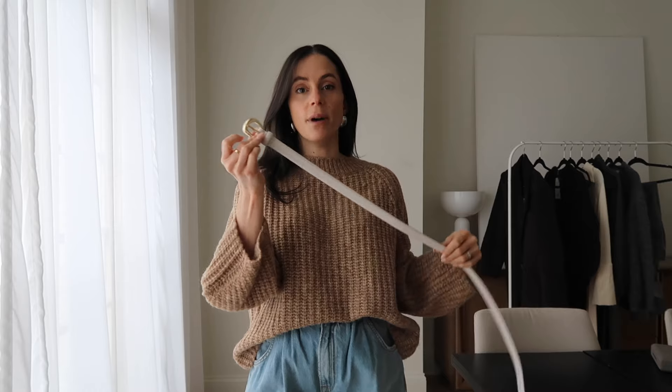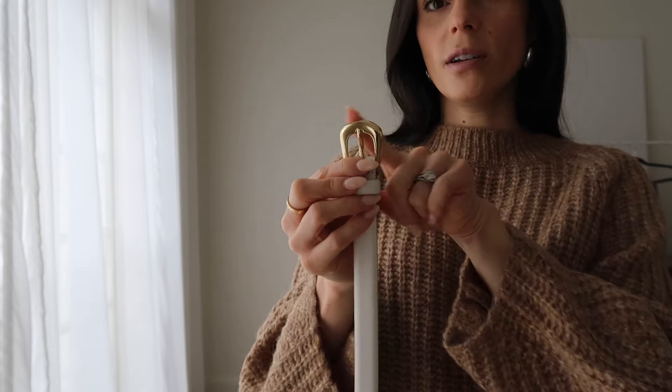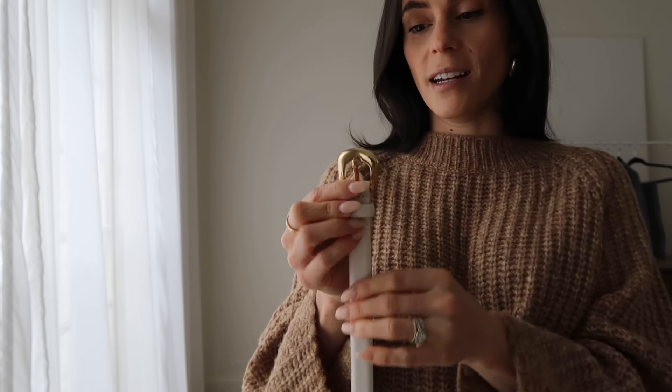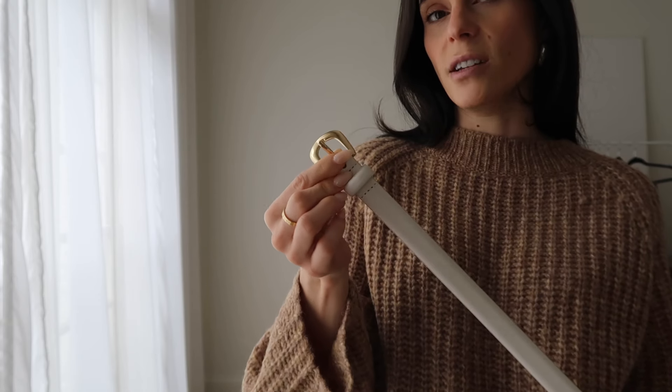The last thing I ordered from Revolve is this belt from Below the Belt. I thought it was a really good classic-looking belt — it could look really sophisticated with a pair of white pleated trousers or flowy trousers. I find myself reaching for belts and accessories like this lately, and I felt like this one would go with the most. It has a really small buckle and it is gold. I've been more on a silver kick lately, but I'm not opposed to mixing metals.